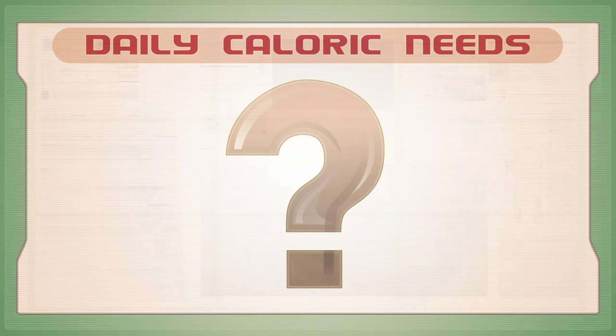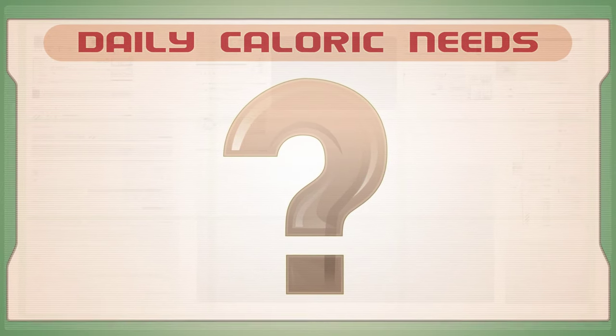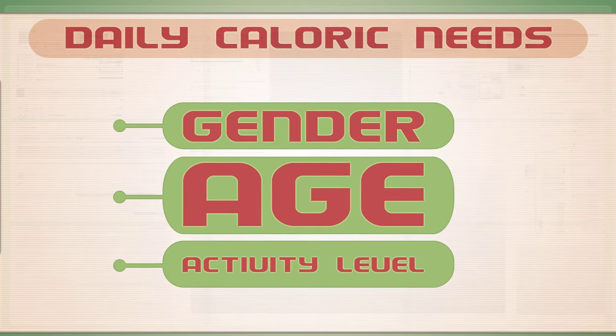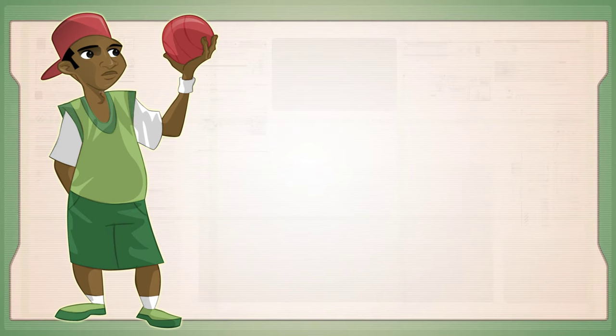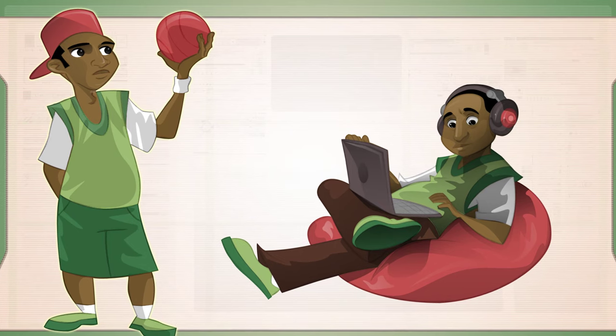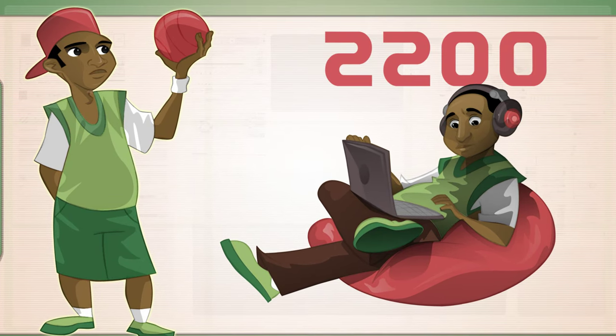In case you were wondering how many calories you need every day, the answer varies depending on your gender, age, and your activity level. For example, a 17-year-old male with a moderately active lifestyle needs 2,400 to 2,800 calories per day. If that person has a sedentary lifestyle, that number goes down to 2,200.